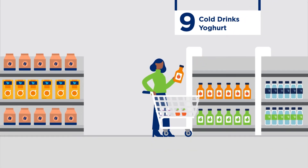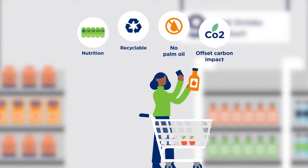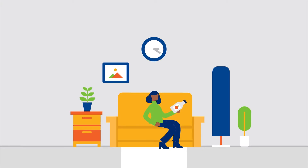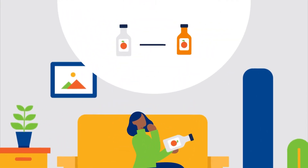More and more consumers are mindful of the environmental impact of their purchases. They check product information and recycle their empty containers at home so they can be reused or repurposed.